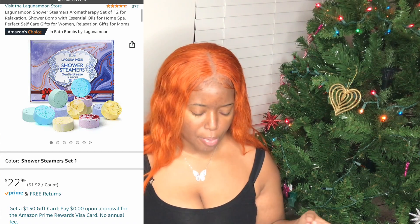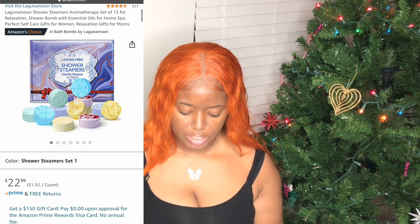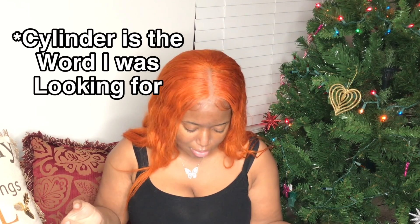Our next gift is something I never knew existed — it's called a shower steamer, by Laguna Moon. Like a bath bomb, but for the shower. It's a little circular bomb you place to the side, not directly under the water, and it's filled with aromatherapy oils that release essential oils to fill up your bathroom.